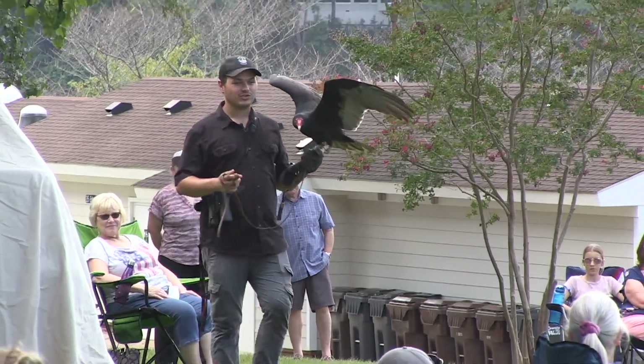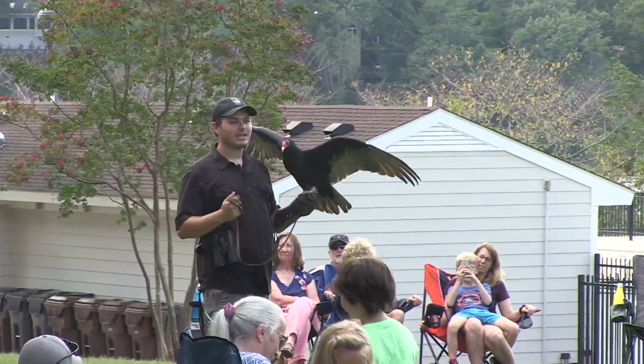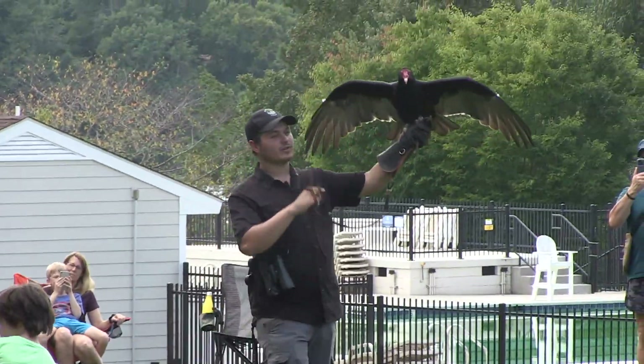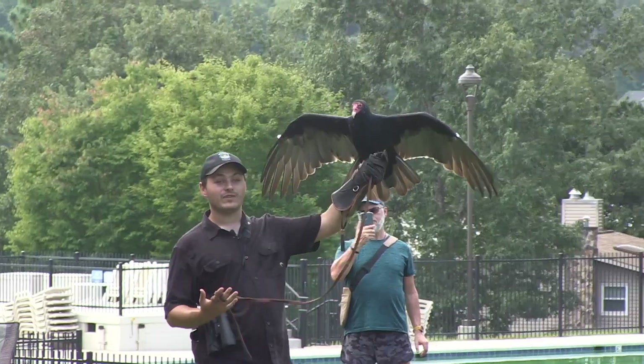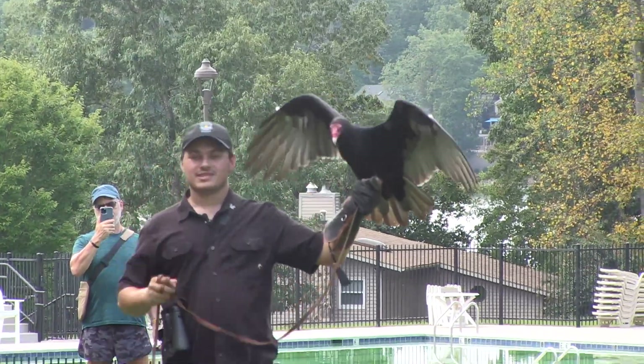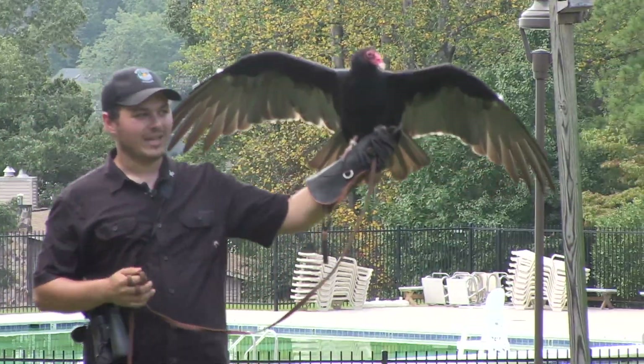Turkey vultures are native here to Virginia and the whole continental United States, and they're usually easy to tell apart from other vultures. If you look at the turkey vulture's wings, you'll notice all of the flight feathers are a grayish-white color. That stands out in the sky compared to the black vulture that lives around here, where just the feathers on the end of its wings are white.